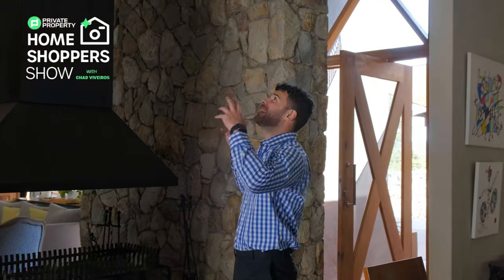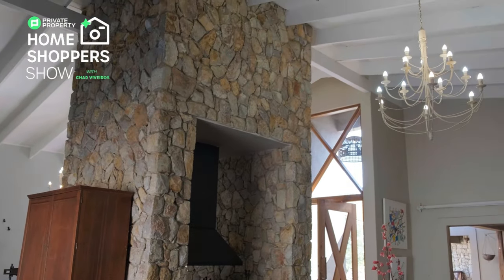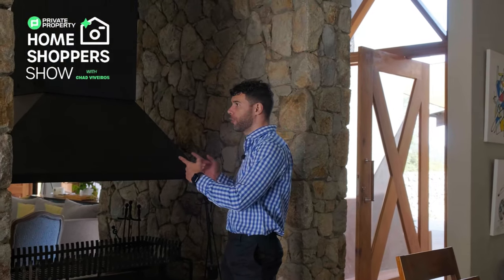Right over here, what an enormous behemoth of a central feature. Flagstones again located in here. This is a feature wall, but also your feature fireplace — an exposed fireplace with a central flue channeling that smoke out and away from any of your guests. I love that it's been included. You can only imagine sitting here with all your friends and your family, eating a hearty meal while that fire is roaring away.